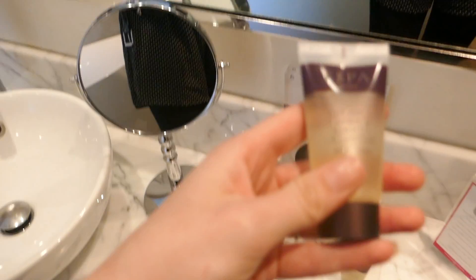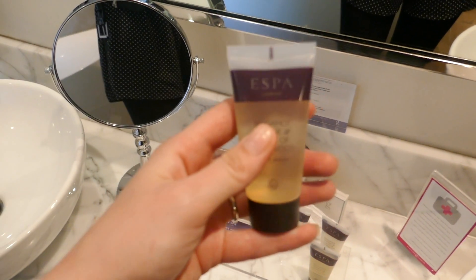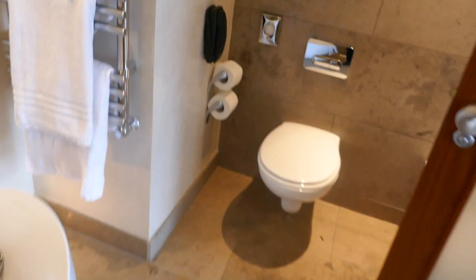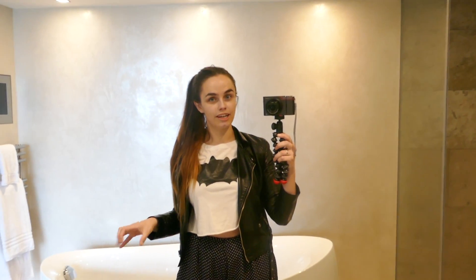In the G Hotel they use e-spa bath products. I don't know if I'm saying that right, but these are all great — they're not testing on animals. I looked into these previously because Powerscourt use them as well. There's a toilet area and you have a little TV in your bath. Seriously, I can't wait to get into the spa.